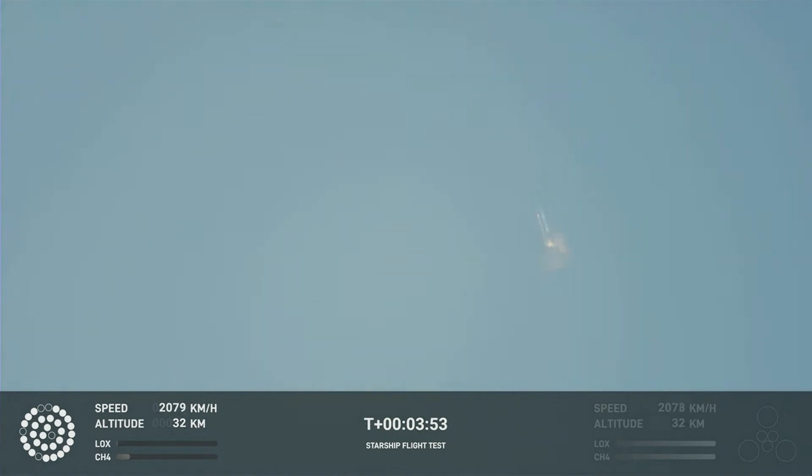It does appear to be spinning. But I do want to remind everyone that everything after clearing the tower was icing on the cake. And there, as we promised, an exciting end to the Starship inaugural integrated test flight.